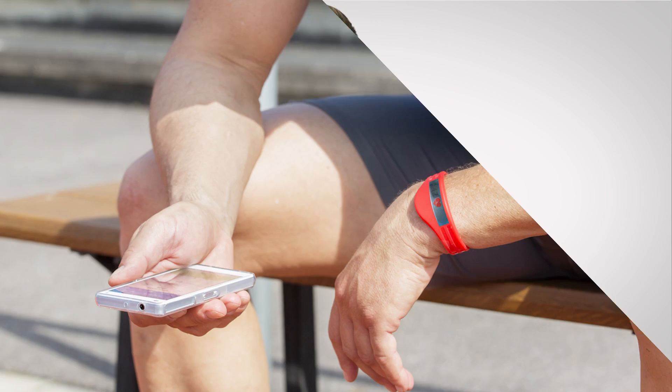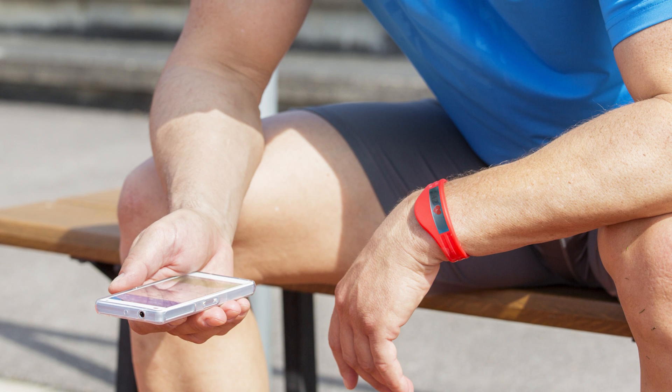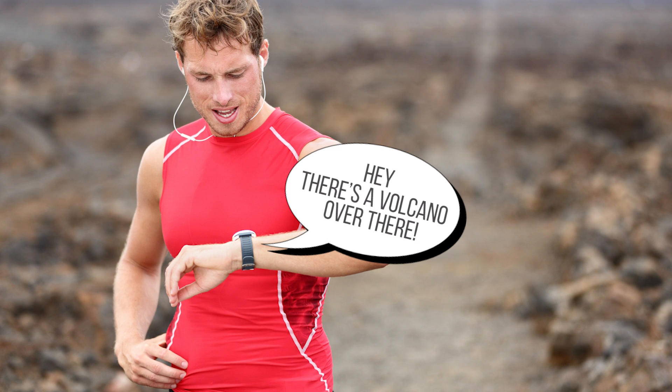So how does something that size do this much stuff? Well, inside your average fitness tracker you'll find tons of components, some of which are standard fare in smartphones, such as accelerometers that allow the tracker to tell how many steps you're taking, and a GPS to track distances.